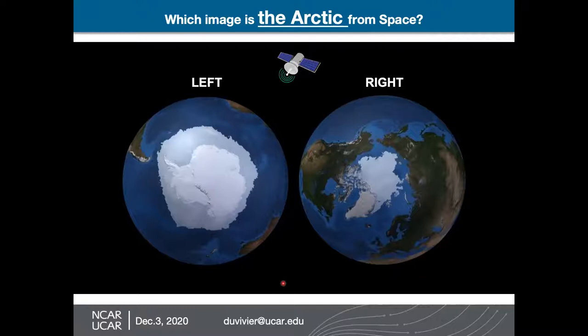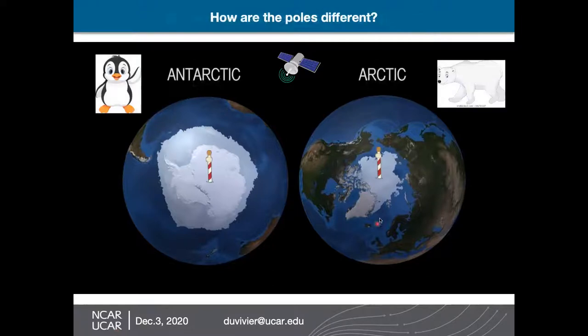So which image shows the Arctic from space — the image on the left or the image on the right? Remember that the Arctic is the North Pole or where polar bears live. Many people said the image on the right, which is correct. The Arctic is the image here on the right — I have the polar bear here just to remind you, and this pole is to show where the North Pole is. And on the left, we have the Antarctic where penguins live, and we have a pole to show where the South Pole is.